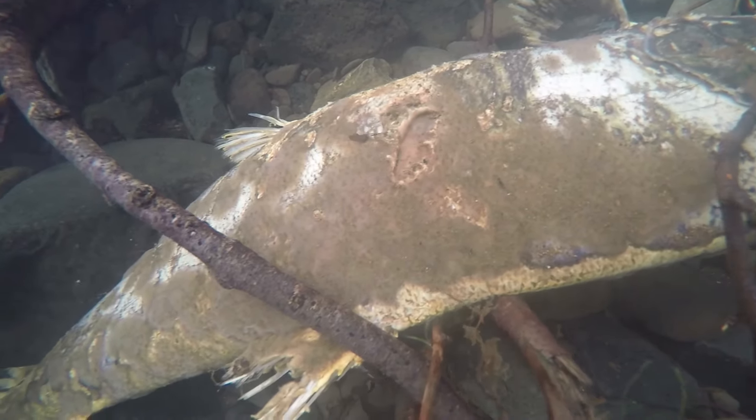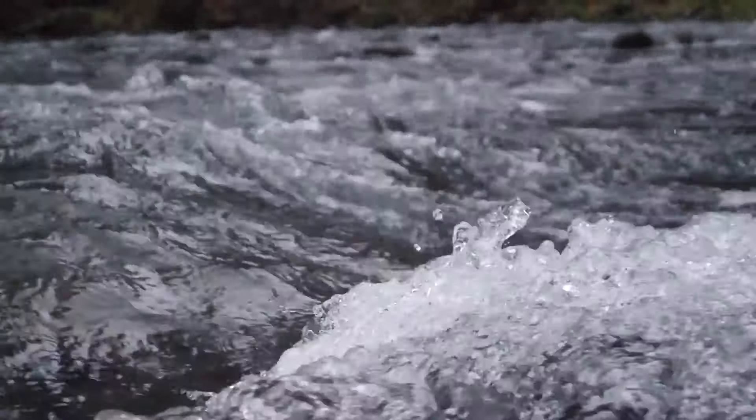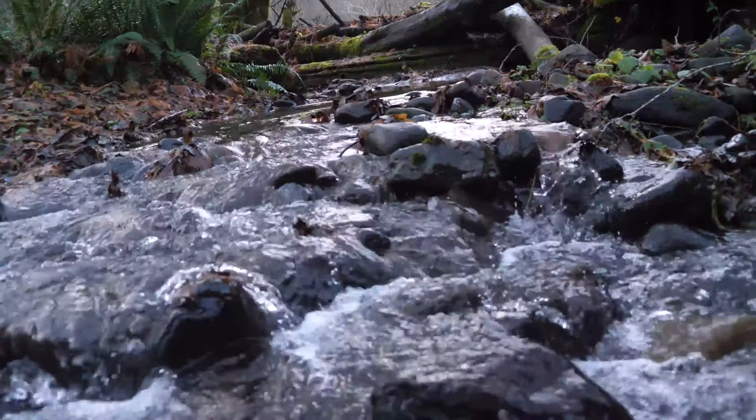The more we can replant and restore the tree canopy, the better shade we can provide in the creek and keep those water temperatures below 68 degrees so that salmon can survive during the summer.